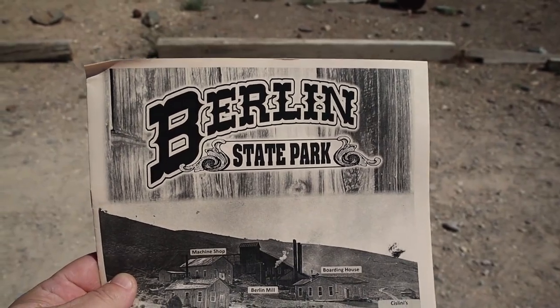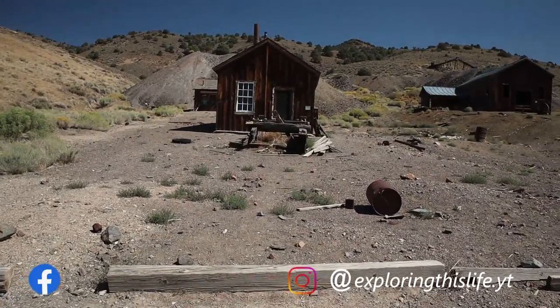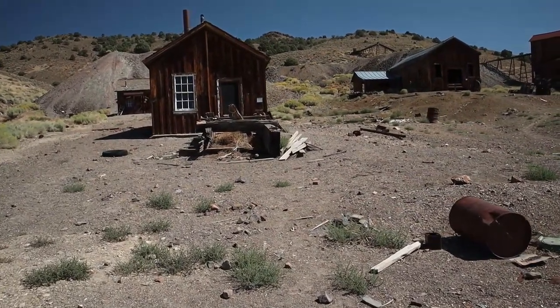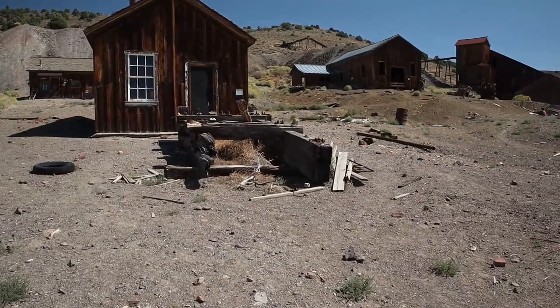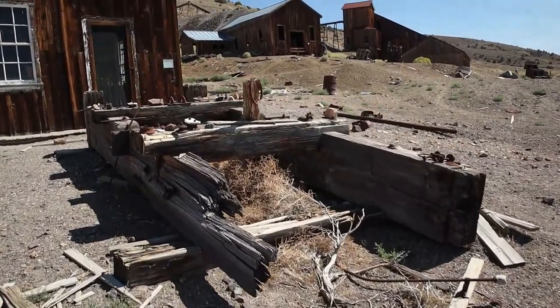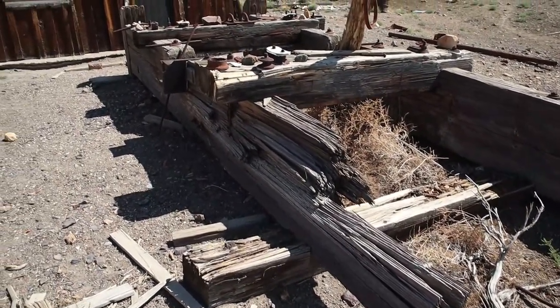We'll try and document some of this for you guys. We are now at the Berlin State Park — this is kind of what it used to look like back in the day, and this is what it looks like today. We are going to go separate ways. Honey is going to be hiking a trail, and I am going to hit these buildings. We're basically trying to split our time and get more content.